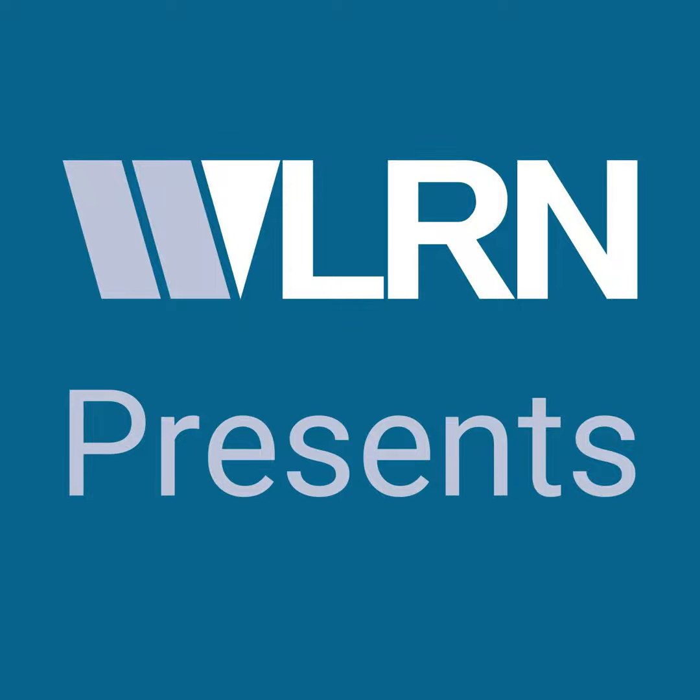Coming up tomorrow, what we mean when we talk about Everglades restoration. You can find the series River of Grass: Dying of Thirst at WLRN.org. This is WLRN News. I'm Luis Hernandez.